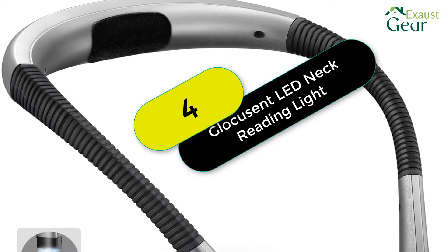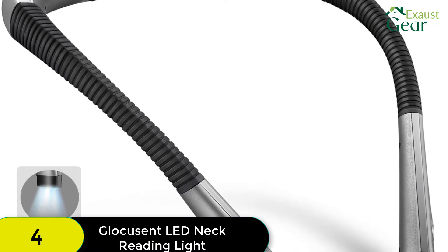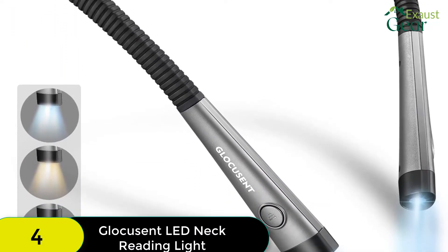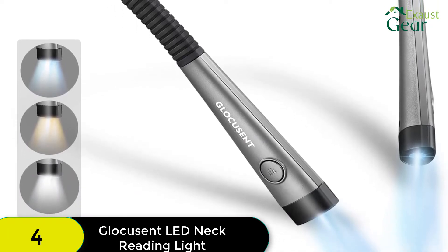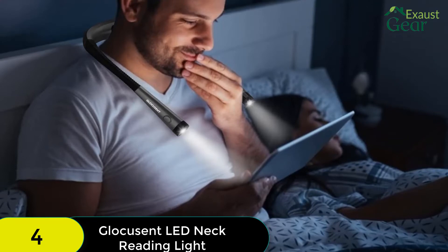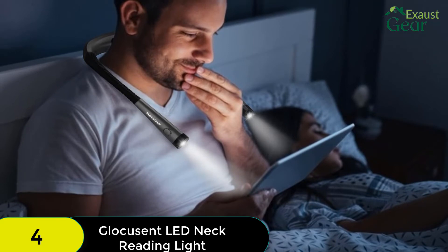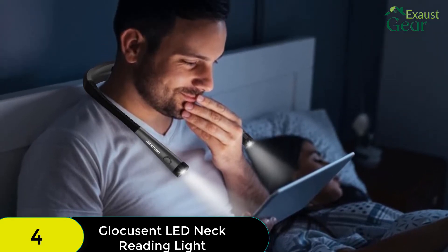At number 4 on our list, we have the Glaucusent LED Neck Reading Light. The final neck reading light on this list is the Glaucusent LED Neck Reading Light, which is another excellent bed reading light. This style of reading light means you have both your hands free and your book unencumbered by anything clipped to the pages. You'll find that this light offers 3 color temperature modes: yellow 3000K, warm white 4000K, and cool white 6000K.